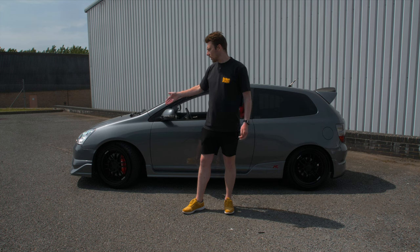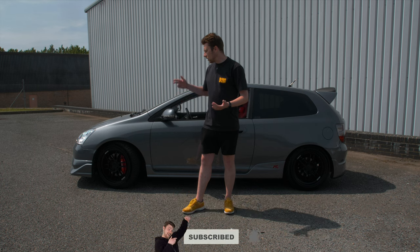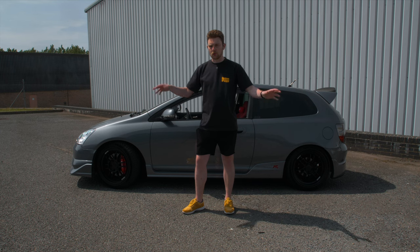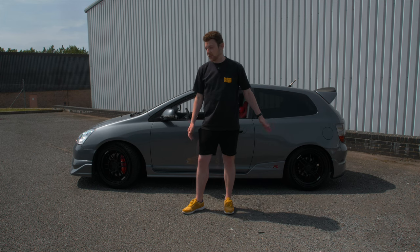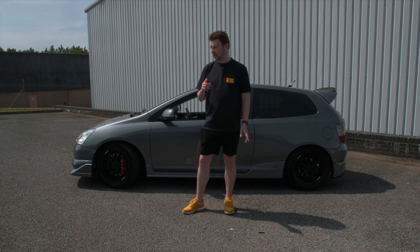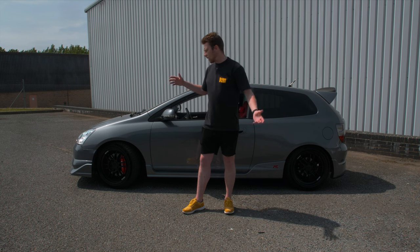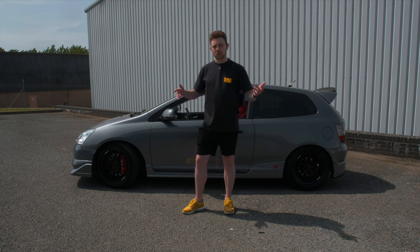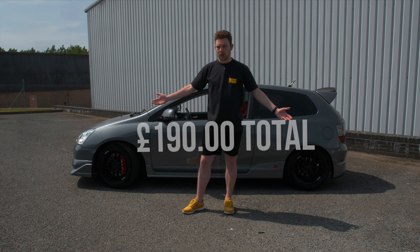I've got a brake upgrade here, but for most EP3s it's going to be standard brakes. You can go for OEM-spec replacement parts — for example Paget discs, which I believe they run on the rear in the Civic Cup. Those come in at about £72 for the front and £39 for the rear, and you can pair those with Brembo pads at £47 for the front and £32 for the rear, giving you a solid OEM replacement brake setup.